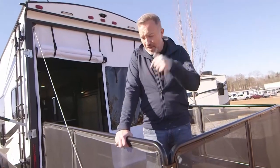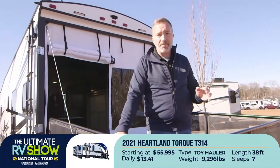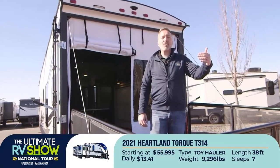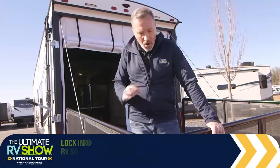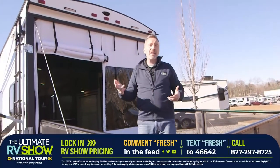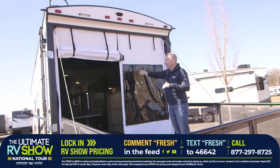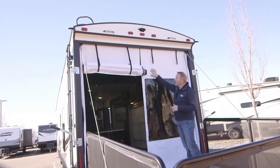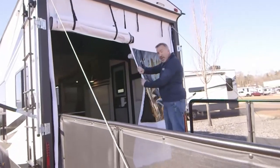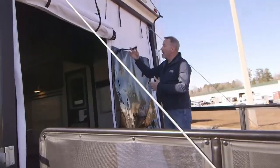This one starts at $55,995 or as low as $13.41 a day to tow your toys in luxury. It's 37 feet long, roughly 9,200 pounds dry weight. To lock it in, text 'fresh' to 46642, leave a comment 'fresh' below, or call 877-297-8725. Heartland has done a lot on the outside too — backup camera up top, grooved edge trim, fly guards that are durable and solid, tinted windows for privacy, and you can still open up for airflow with the mosquito net.